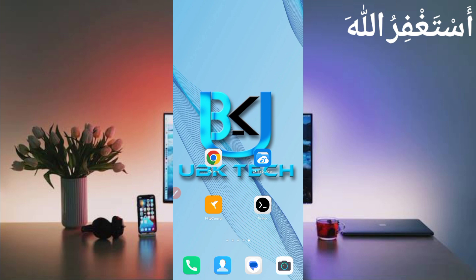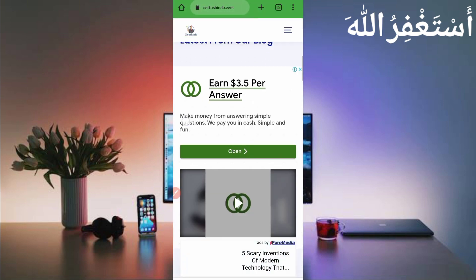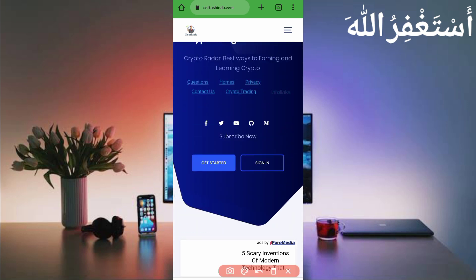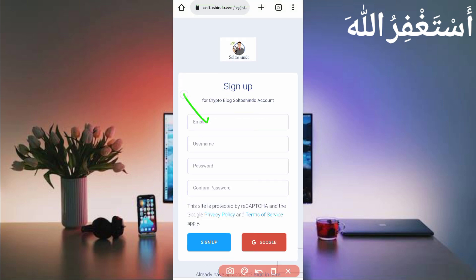First, you need the website link which is given in the description — you can go directly from there. Here you can see the website. To create your account, click on 'Get Started', then provide your email, username, password, and confirm password, then click on Sign Up. After your account is created, just log in.